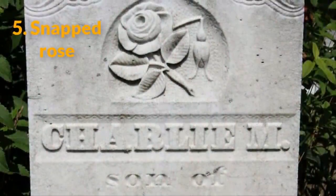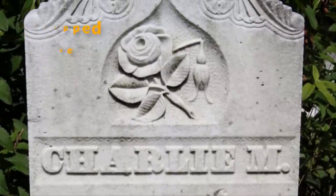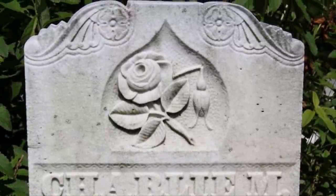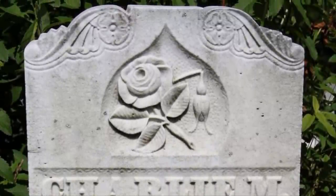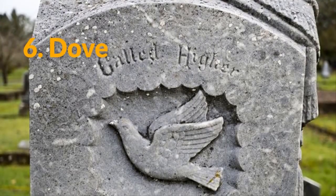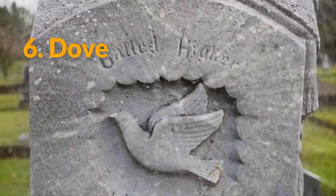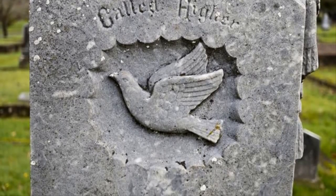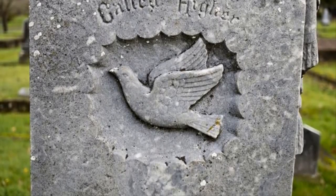Number 5: The snapped rose. This symbol is mostly used on the headstones of women. The bloom on the rose symbolizes the woman's age when she died, and the thorny snapped stem means her life was taken too soon. Number 6: The dove. This is another symbol found primarily on the tombstones of women. The dove represents peace and purity. Some of the birds appear to be ascending into heaven, while others might be shown lying dead if the person died suddenly.